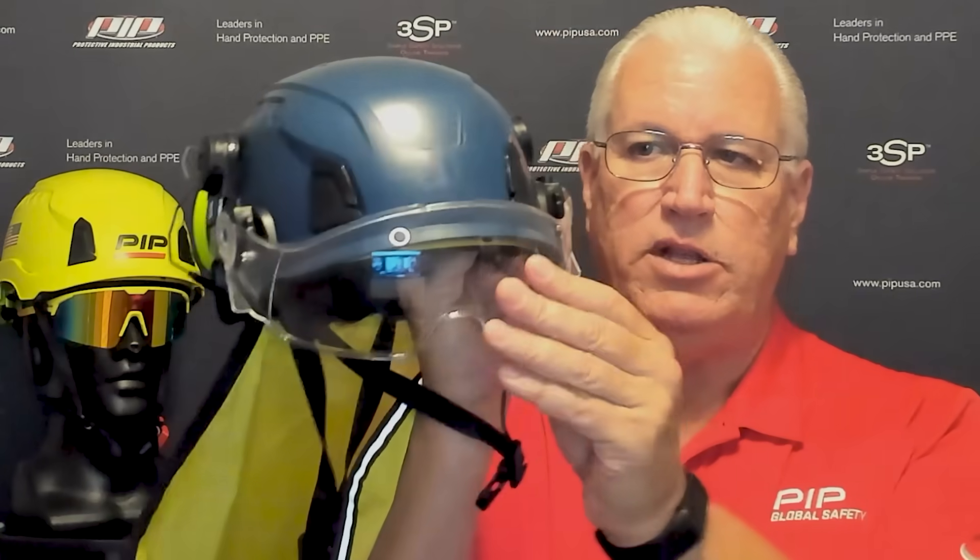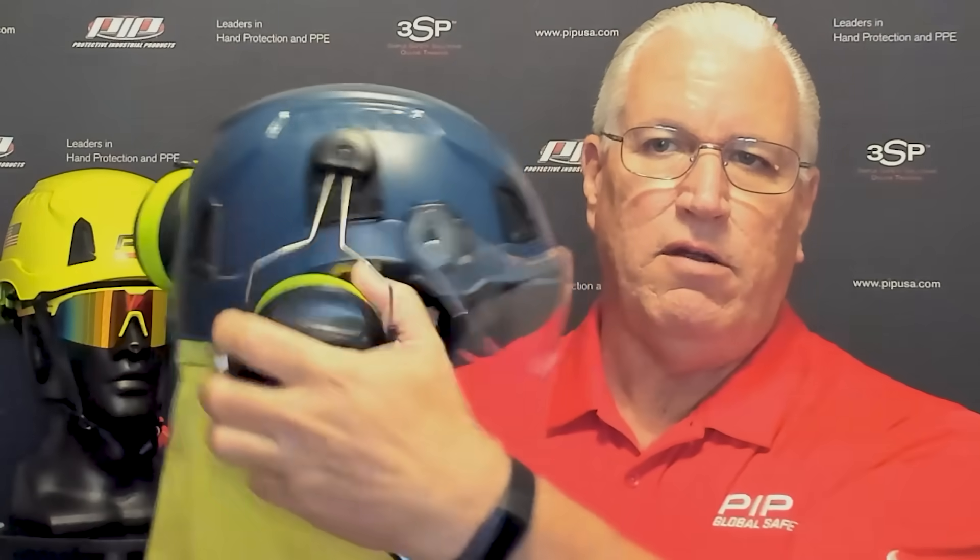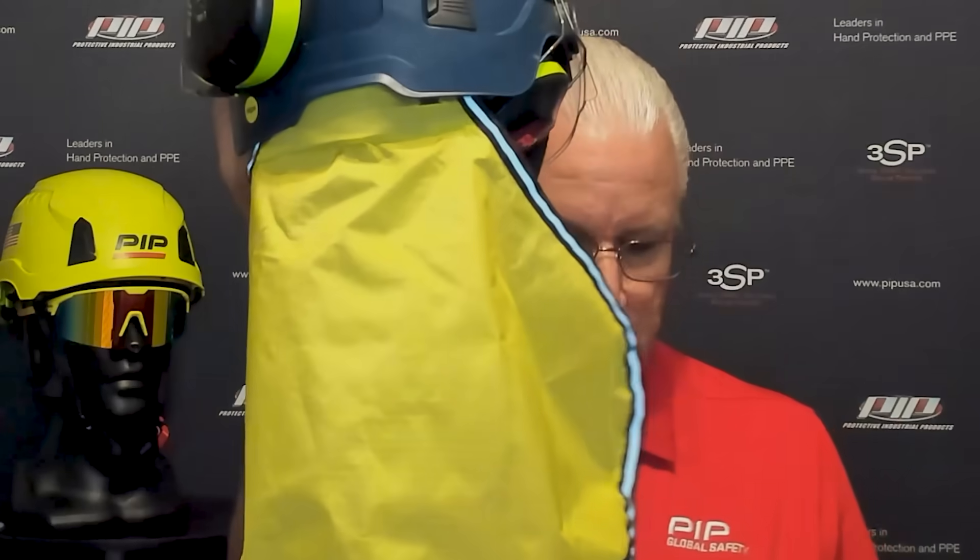There are lots of accessories for the helmet. For those that need eyewear, you can add eyewear to the helmet as well — it straps down there. We've got face shields for it, we can put earmuffs on for hearing protection, and different types of sun protection, either from neck shades or things like sombreros.